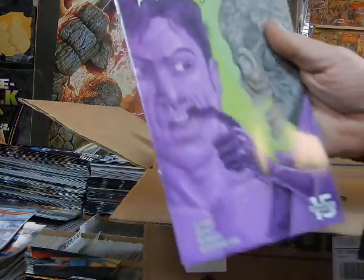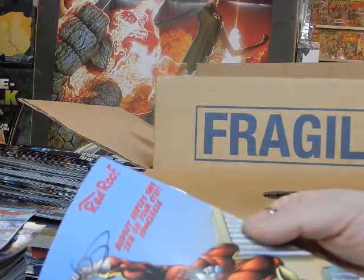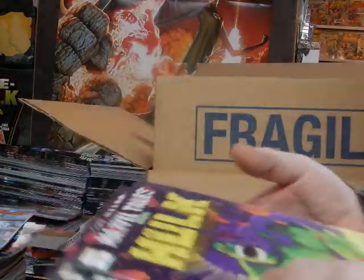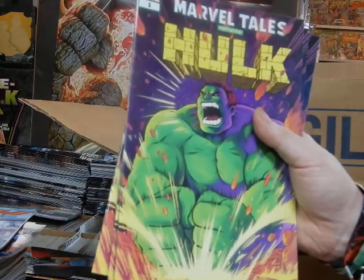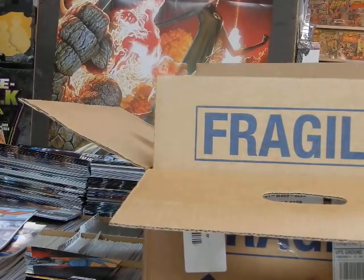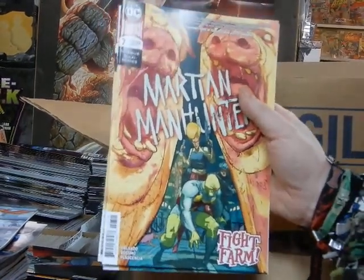Cover C of Warlord of Mars Attacks — so we've got B and C. We've got Marvel Tales featuring the Hulk — this is a reprint with four issues. It should not be $7.99; it should be $3.99. It's the same as True Believer comics — it's overpriced and it does not sell for me. Cover A of Martian Manhunter — we've got that right there.